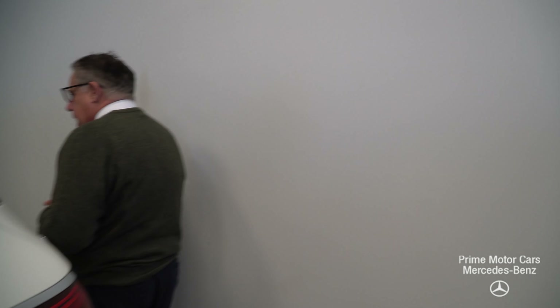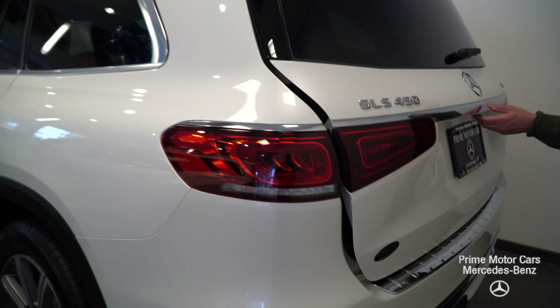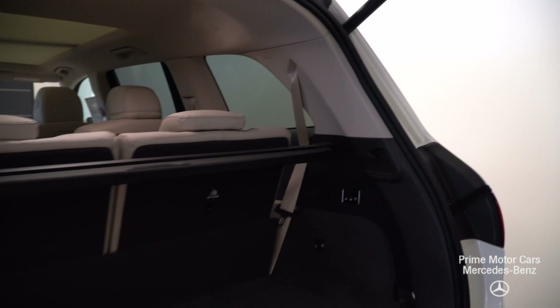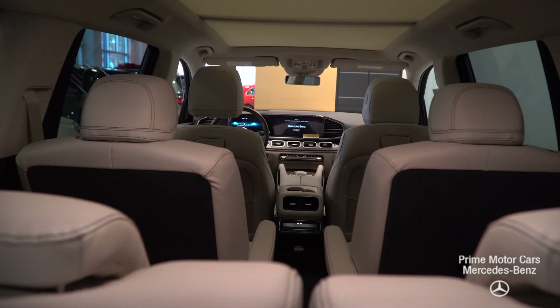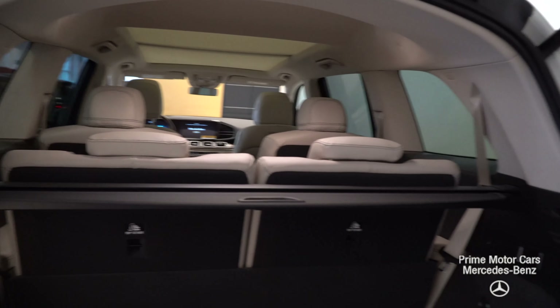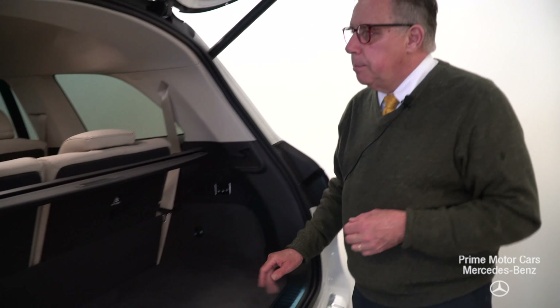Coming around to the back — beautiful LED taillights, this has all been redone. I wanted to open it up to show you how much room we have. This particular car has the full complement of captain's chairs as well as the third row seat. They all fold flat for Home Depot runs and things like that, but even with the third row seat up there's plenty of room back here.